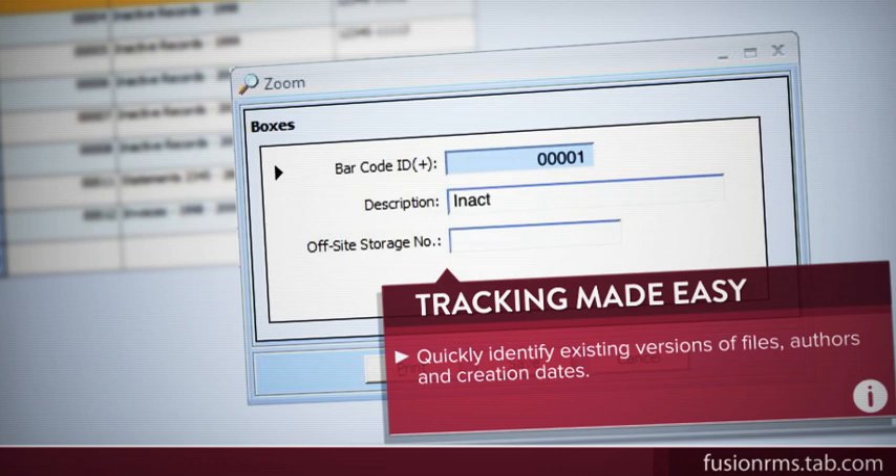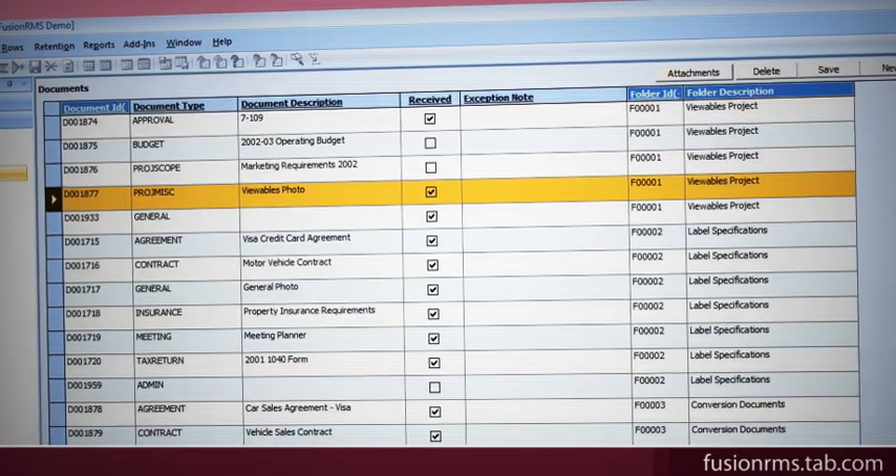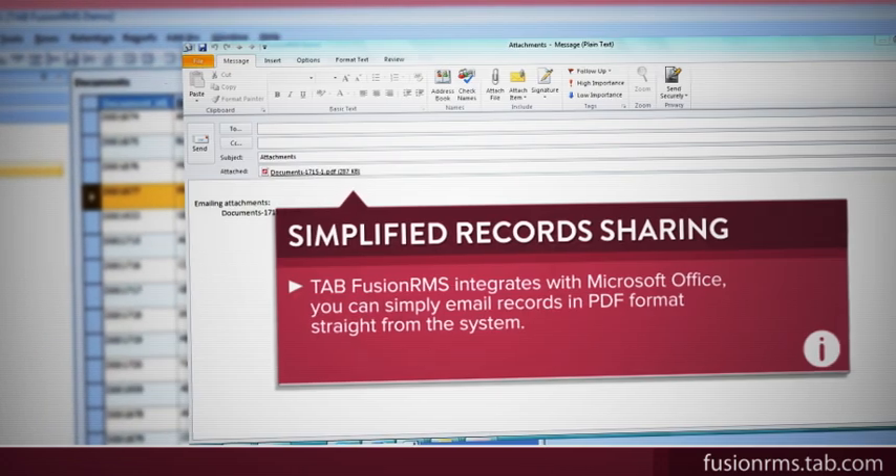The same function helps you quickly identify existing versions of files, authors, and creation dates. Because Tab Fusion RMS integrates with Microsoft Office, you can simply email records in PDF format straight from the system.